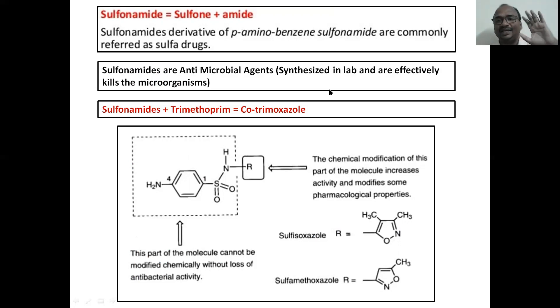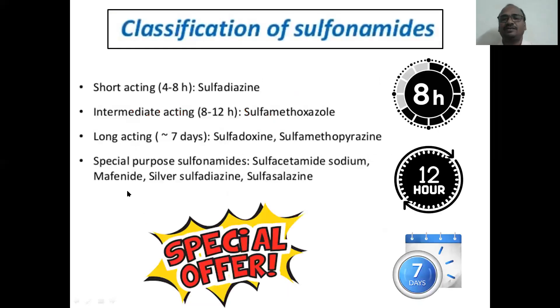Sulfonamides work against microorganisms but are not derived from microorganisms — they are synthesized in the laboratory. This is the common structure of all sulfonamides; only the R group will be changed. For example, if R equals a certain group: sulfisoxazole, sulfamethoxazole. The basic structure must not be changed, otherwise there will be a loss of activity.